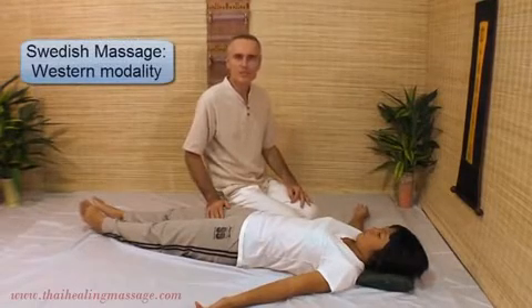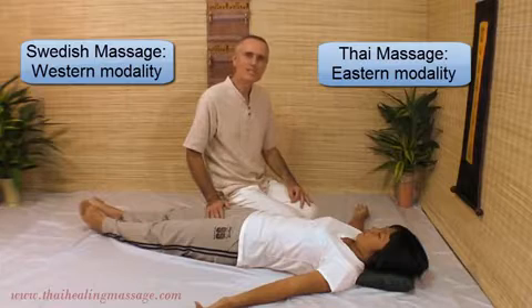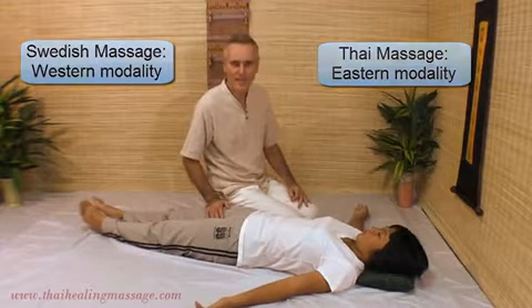Swedish Massage is mostly a Western modality and Thai Massage is an Eastern modality, although it originally comes from India, not from Thailand.